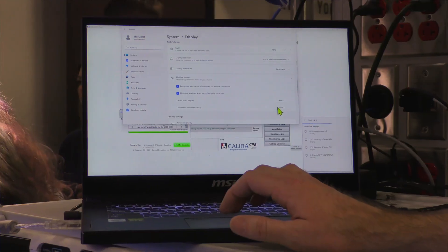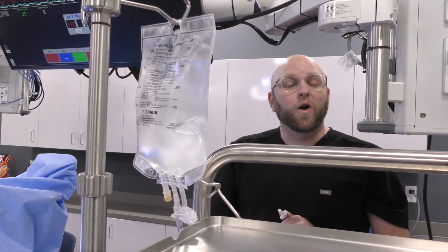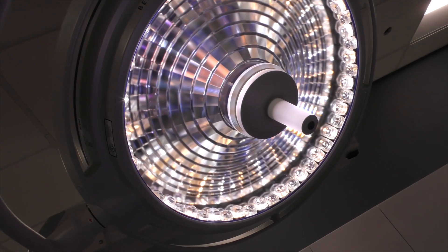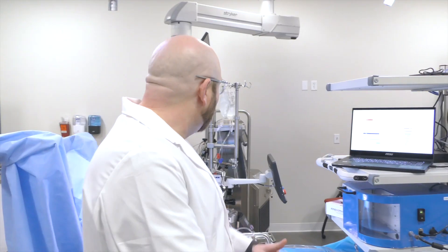We support the body with the pump as the heart, and we also support the body with our artificial lung, which is called an oxygenator, and that takes over the function of the lungs. So this heart-lung machine, literally as its name implies, takes over the function of the heart and lungs for patients.